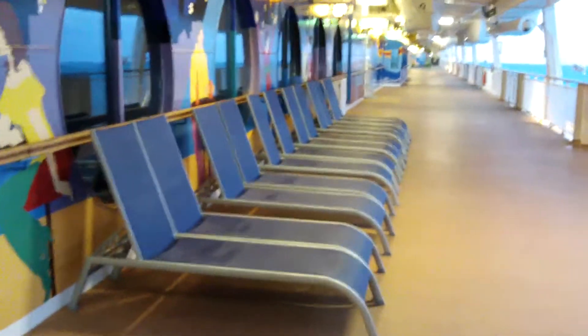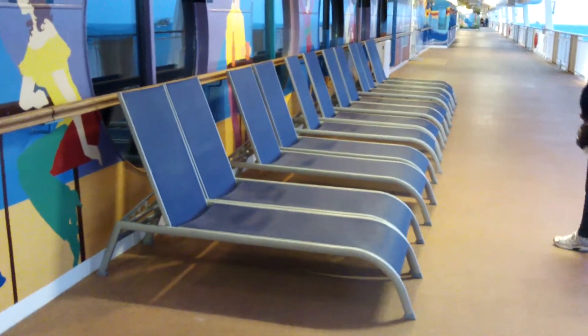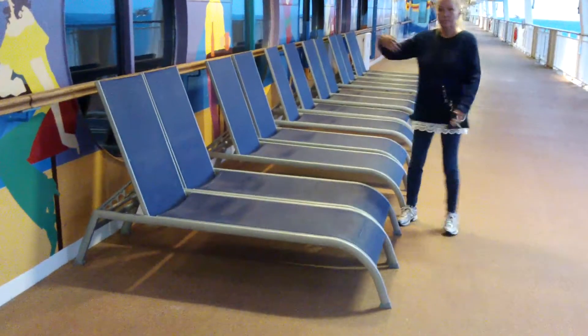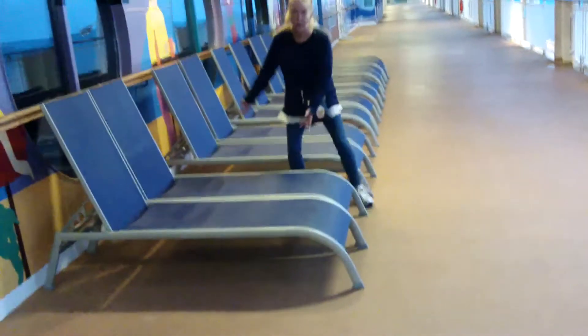So we learned an interesting thing at the cruise critic meet and greet. Apparently there used to be many teak lounge chairs on the promenade deck, but the Coast Guard told them there were too many chairs that would be in the way during a muster drill in case of an emergency. So they replaced them with 12 lightweight chairs, so that in the event of a muster drill the 12 chairs can be thrown overboard.